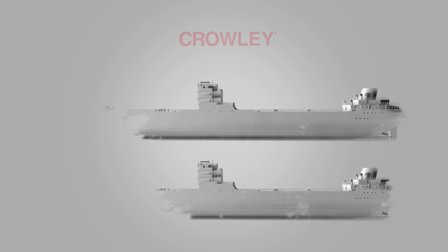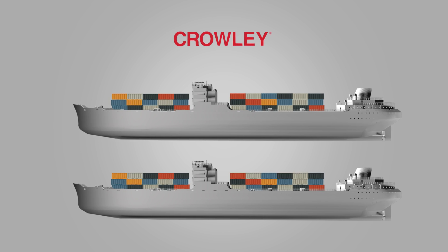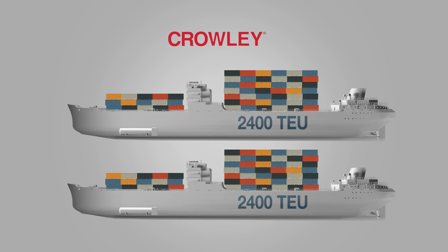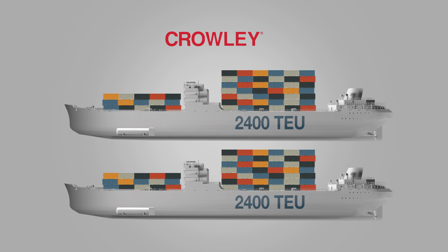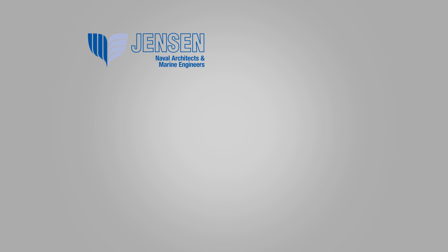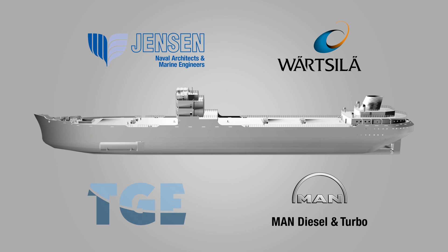The genesis of this project took form when Crowley Maritime decided to build two new 2,400 TEU Conroe ships, which would use LNG as fuel to significantly cut down air pollution. Jensen Maritime and Wärtsilä were engaged to design the ship, and TG E-Marine from Germany were contracted for design and execution of the LNG marine fuel gas system.